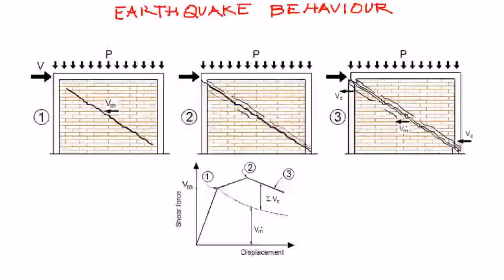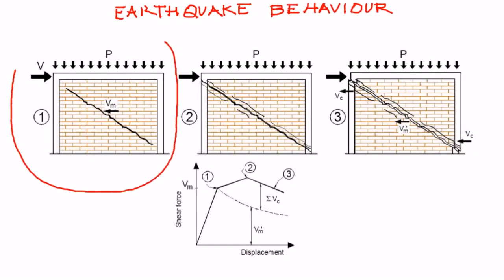It is important to understand how confined masonry buildings behave and how they get damaged in an earthquake. Consider a confined masonry panel which consists of a masonry wall, confining tie columns, and a tie beam. When subjected to lateral earthquake loading, initially the masonry wall develops diagonal inclined cracks due to shearing force caused by the earthquake. This is phase one of the behavior of a confined masonry panel.